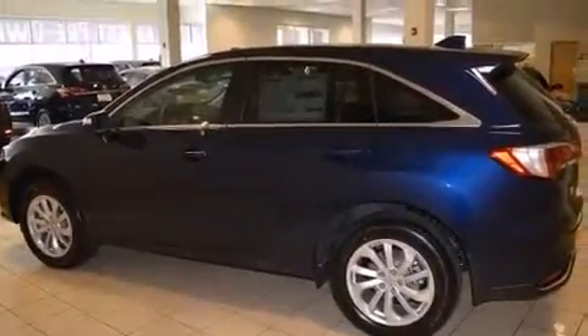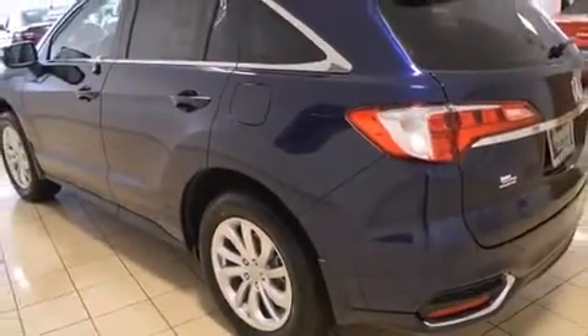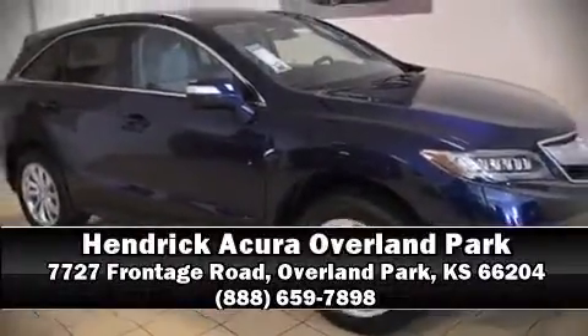Brake Assist technology provides extra pressure when applying the brakes. Our team is professional and we offer a no-pressure environment. We are here to help you.